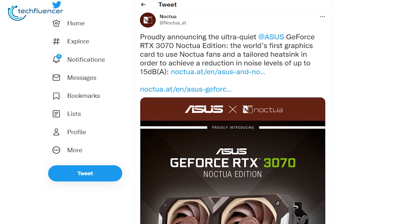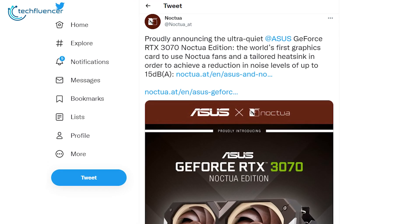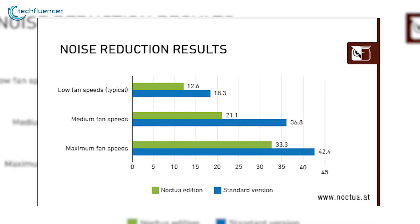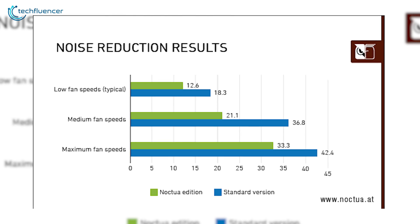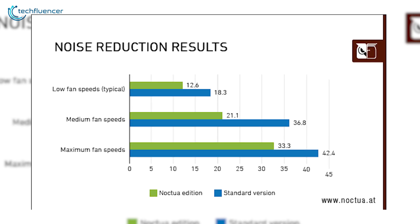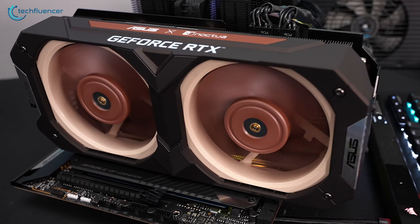The noise level can be cut down by up to 15 weighted decibels, as per the internal testing of Noctua themselves under normal conditions. This is done in medium fan speed at a maximum RPM. We're looking at 33.3 weighted decibels, as opposed to the standard version's 42.4 weighted decibels. Noctua edition also shows promising results in terms of performance to noise efficiency.